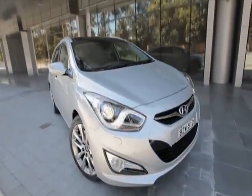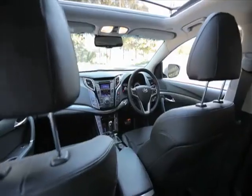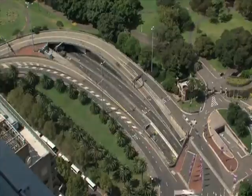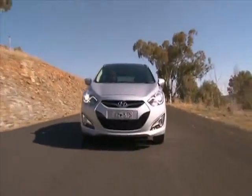The new i40 Tourer is guaranteed to make an impression. It combines style and sophistication with extraordinary safety and enviable efficiency. The i40 Tourer is ideally equipped for the cut and thrust of urban workdays and perfect for weekend getaways and longer escapes.